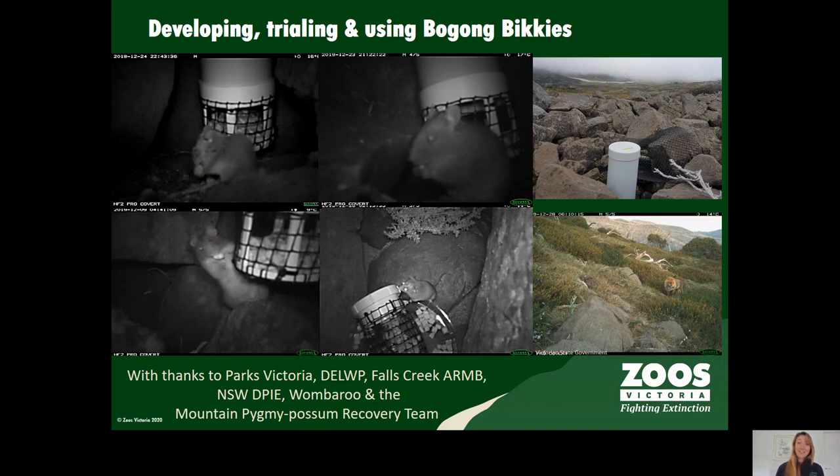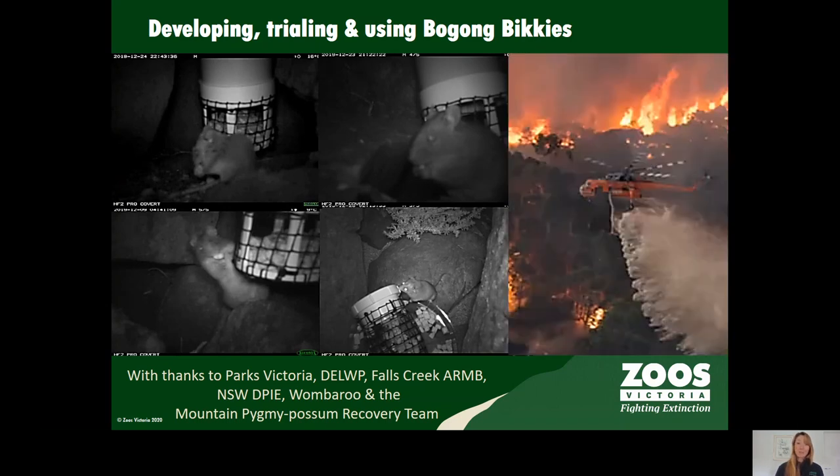We found the gravity feeder was the best one for the possums, and that possums, bush rats, and antechinus all readily ate the food with no issues seen. We were particularly proud to help our partners in New South Wales, DPIE Saving our Species, to provide the feeders and food to assist possums after the devastating bushfires of 2019 and 2020. If you'd like any more information please feel free to contact us at Zoos Victoria.